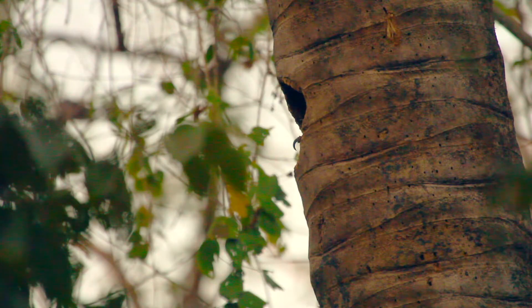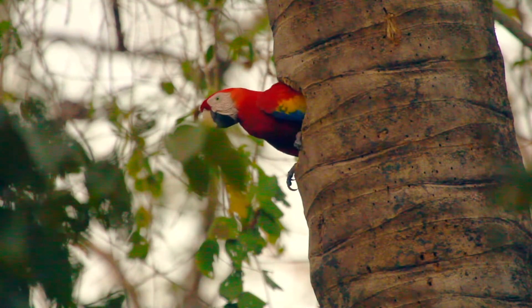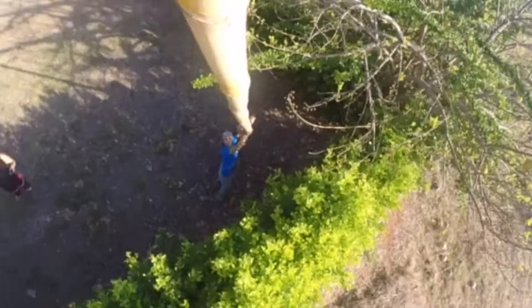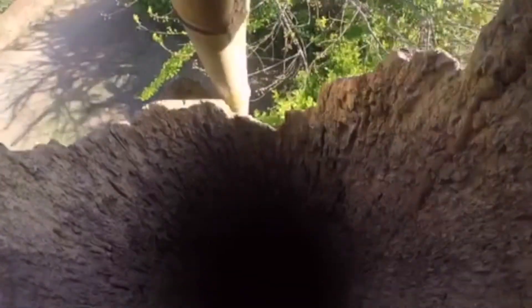So here we've got the scarlet macaw looking out of her nest site, and there's her partner in there as well. We need to know what's going on in there so that we can see if there's a way for us to help them be more productive — how many eggs, how many chicks. So we use a giant piece of bamboo with a GoPro strapped to the end and we take a peek inside these palms.